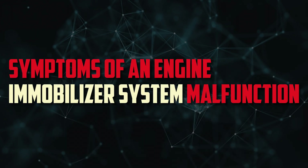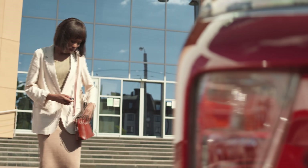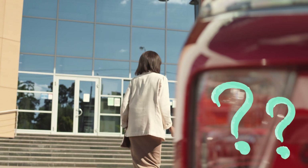Symptoms of an engine immobilizer system malfunction: similar to other electronic devices, immobilizers can malfunction and cause issues for you. The following are the five most typical indicators that something is wrong with your car's immobilizer system.